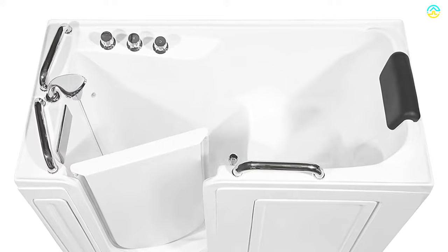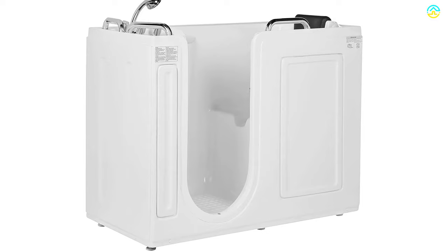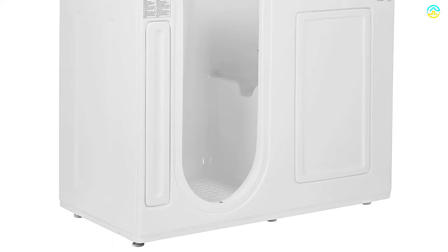The door is 20% wider and provides plenty of room to enter and exit the bath. Other accessories found in this model are shower head, knobs, and overflow, which are pre-installed and pre-drilled.